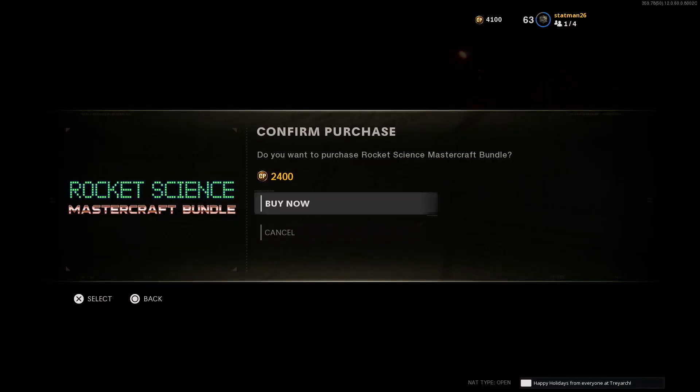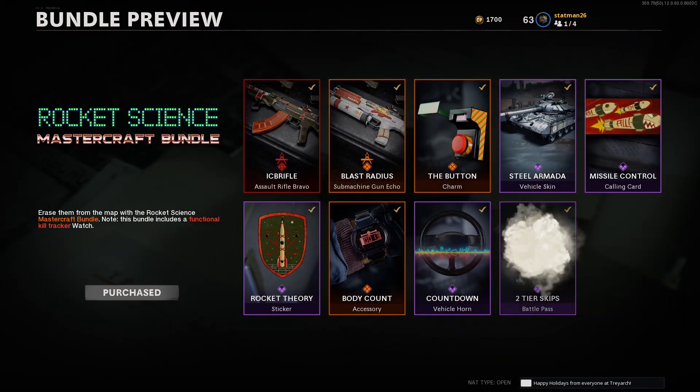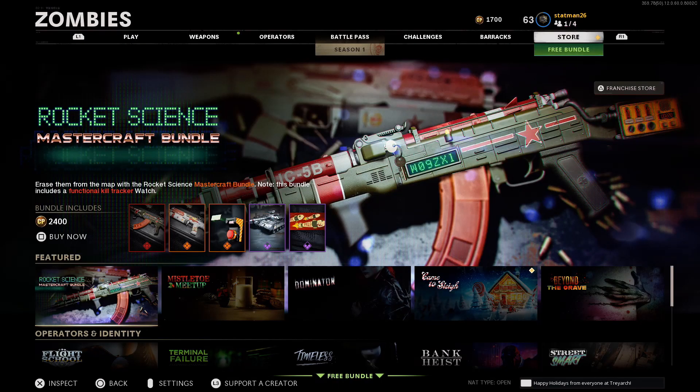Ladies and gentlemen, I present to you the Rocket Science Mastercraft Bundle. So if you're new to Mastercraft bundles, don't worry, so am I. It seems Mastercraft Bundle blueprints not only add a camo, but they change the look of the gun. So let's dive into this one and see just all what's included.